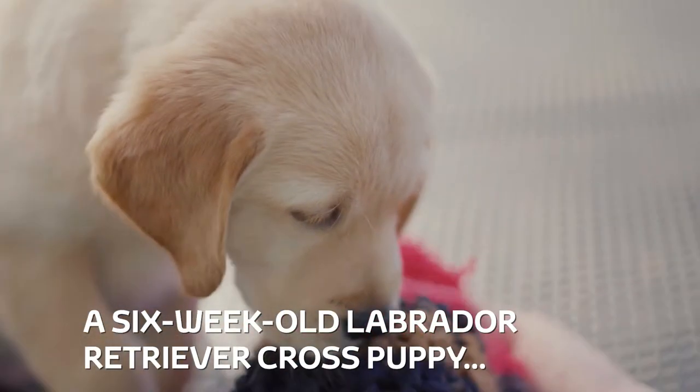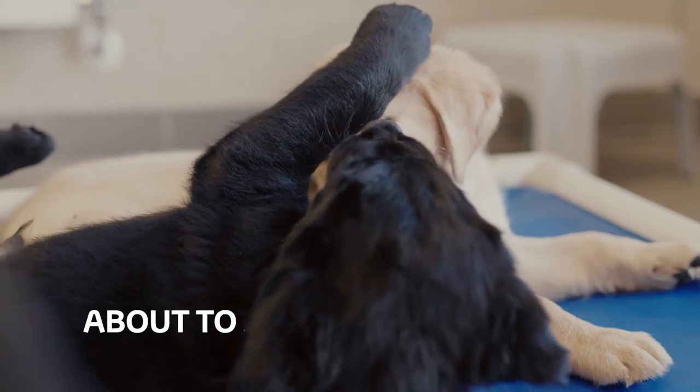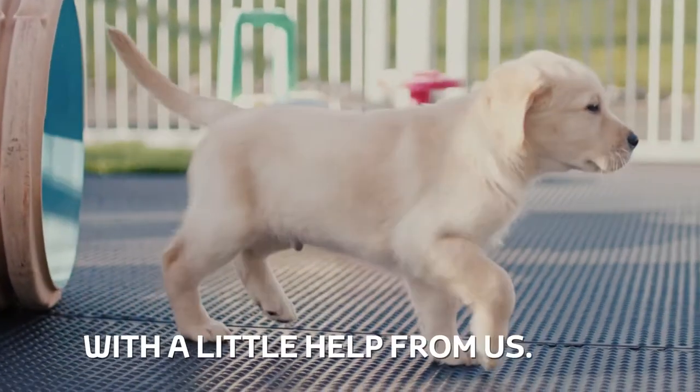A six-week-old Labrador Retriever Cross Puppy about to start his guide dog training, with a little help from Oz.